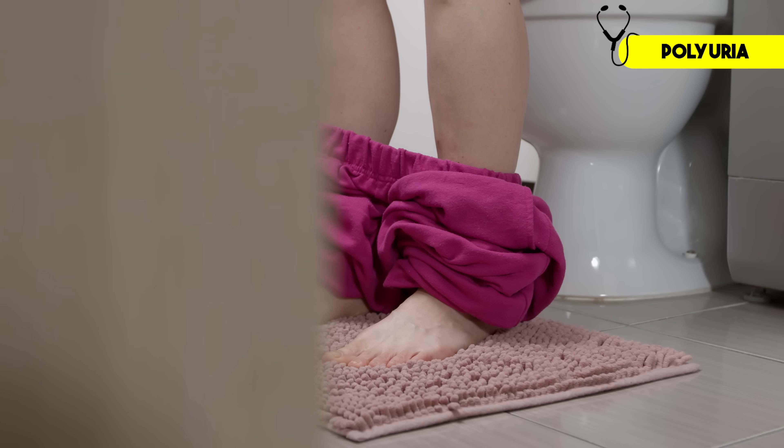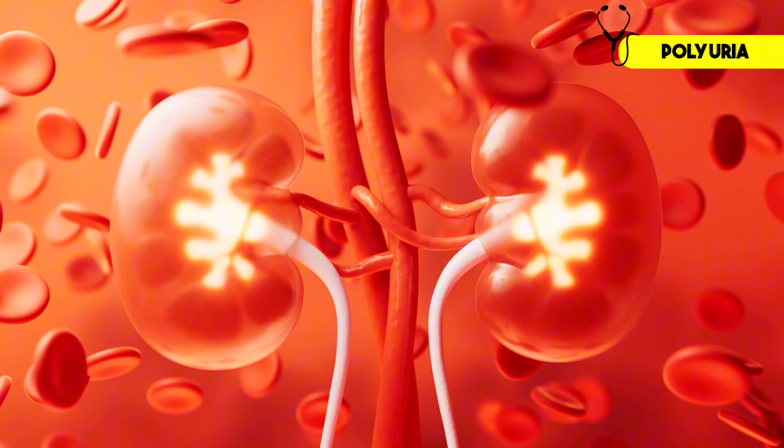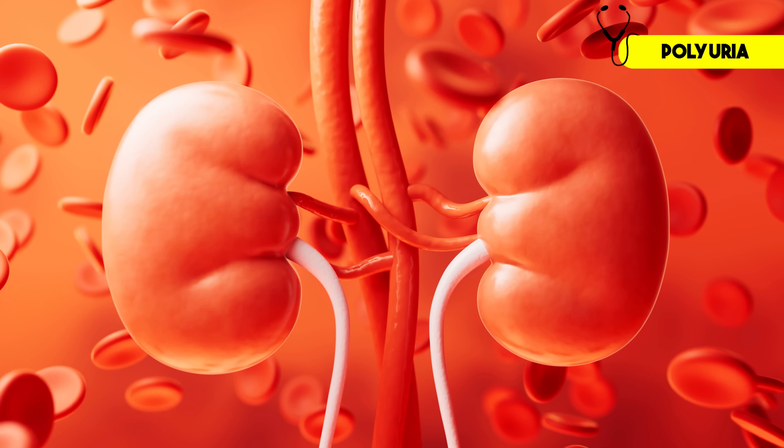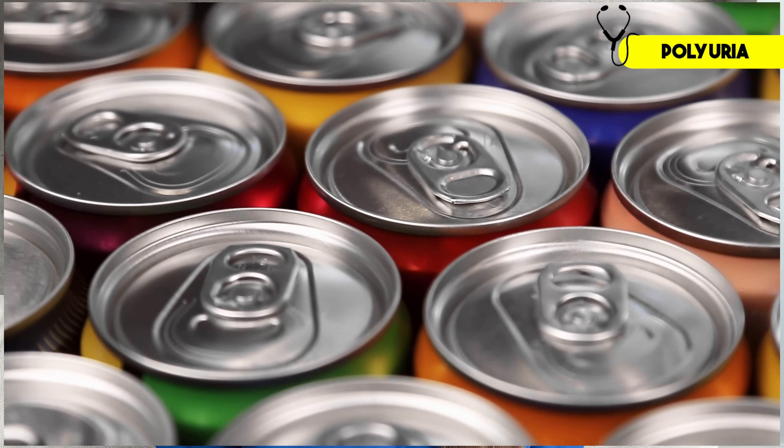One of the most common signs of diabetes is frequent urination, also known as polyuria. Patients tell me this is most noticeable at night, when they're suddenly waking up multiple times to go to the bathroom. This happens because as blood sugar levels rise, your kidneys have to work harder to filter and absorb excess glucose. At a certain point, they can't keep up, and excess glucose spills out into your urine, dragging water with it. This not only leads to increased urination, but also dehydration and increased thirst — so it's a vicious cycle: pee more, drink more. And trying to hydrate with sugary drinks like juice or soda just makes this worse.